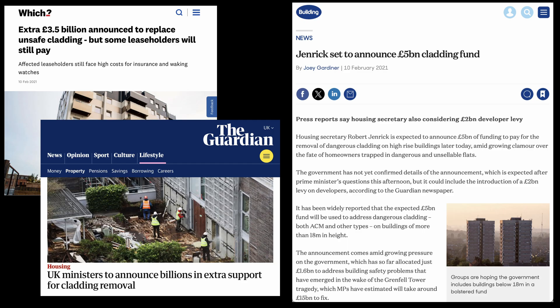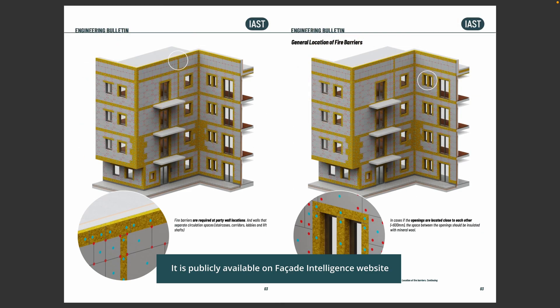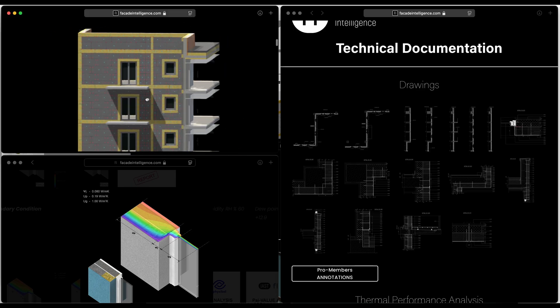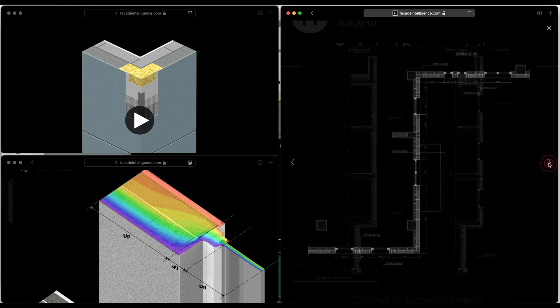This is the state of guidance in the UK — a country that, in the wake of the Grenfell disaster, introduced some of the world's most stringent fire safety regulations and trained an army of facade practitioners specializing in facade fire safety, injecting billions of pounds into fire remediation projects. The state of regulations in most countries around the world is less stringent, with more loopholes and vague clauses. We at the Institute for Architectural Science and Technology have therefore prepared an engineering bulletin as guidance on the design, installation, and location of fire barriers in EPS render systems. It is publicly available on the Facade Intelligence website, and there is also a dedicated case study based on a four-story residential building containing key interface details, 3D models, and technical documents.